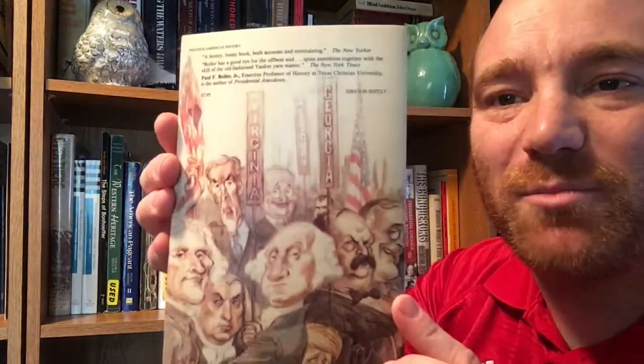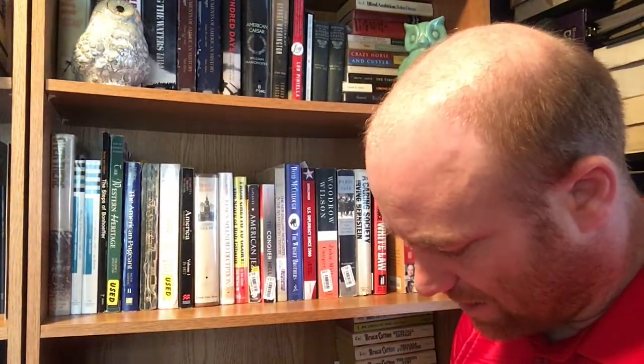Here is Paul F. Boller Jr.'s 'Presidential Campaigns.' I thought it was a kind of neat cover — it's got caricatures of several of the presidents. This came out of our school library. It's from Oxford University Press out of New York — another university press book — and this one in particular is a 1985 book. It basically goes over the different presidential elections.